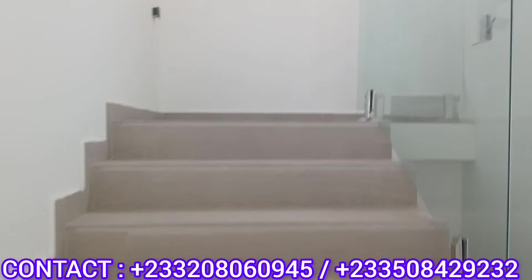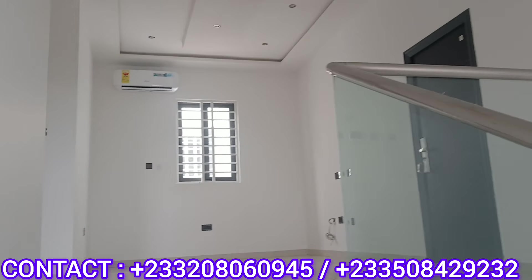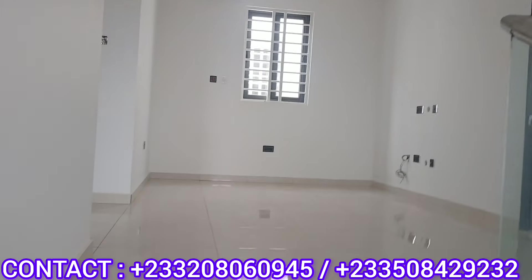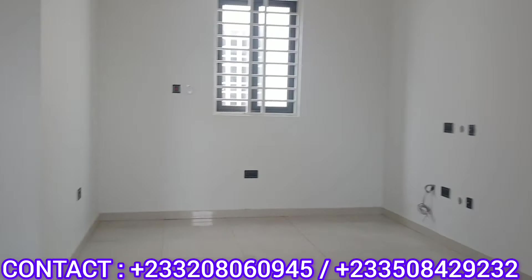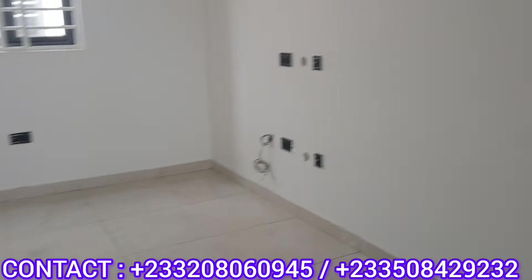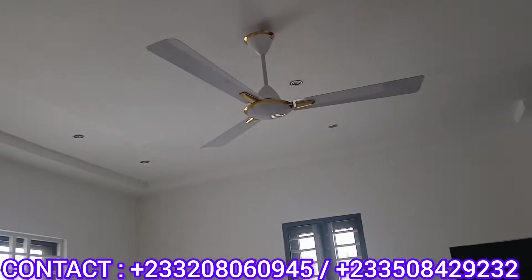We are going upstairs. Over here is the family area. We can still see the Paladin doors from Turkey, very quality. So this is the second room upstairs. You have your AC installed and your fan is working.